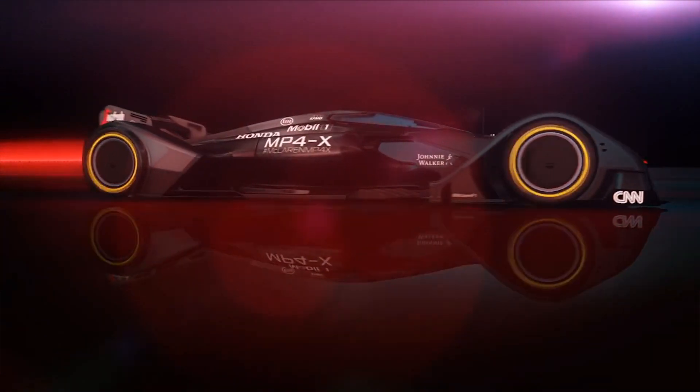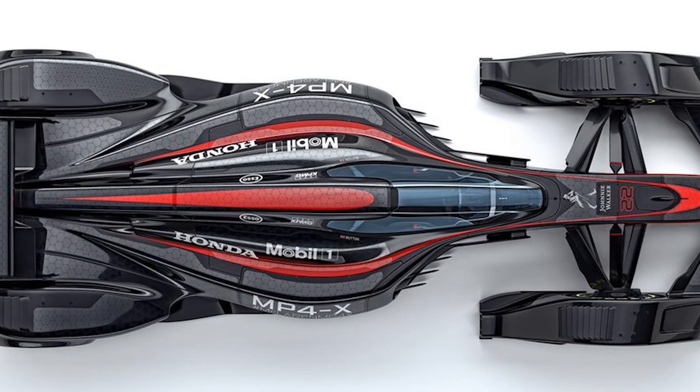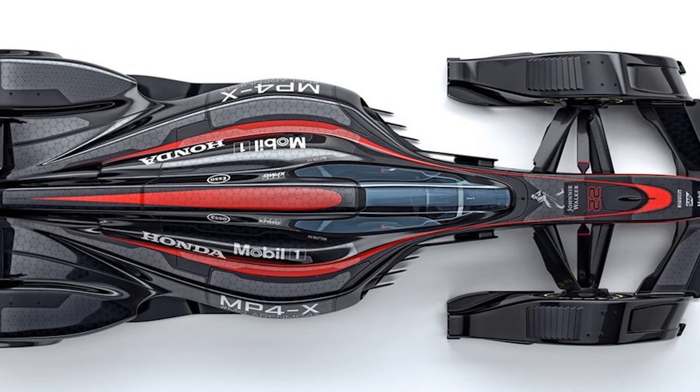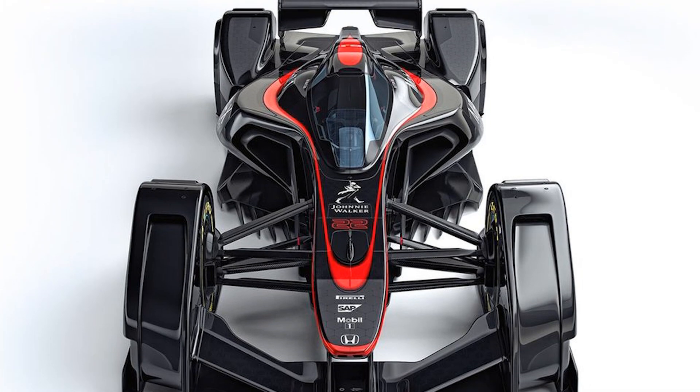Full of future racing ideas, McLaren imagines the MP4X could be designed with no physical controls, instead using visual gesture control systems, holographic instrument panels, or signals from the driver's brain.